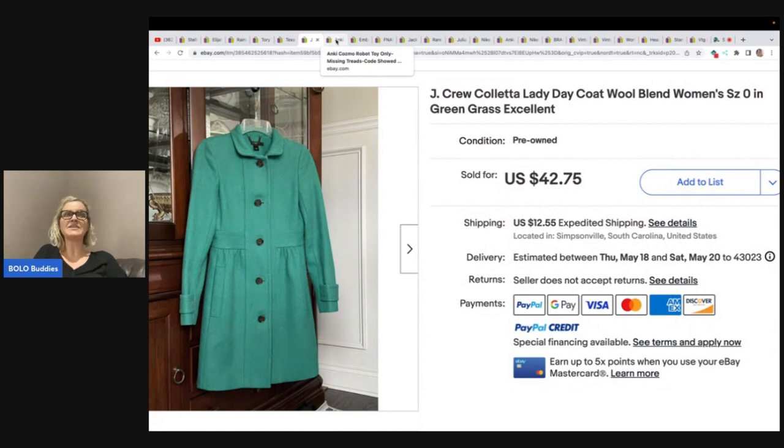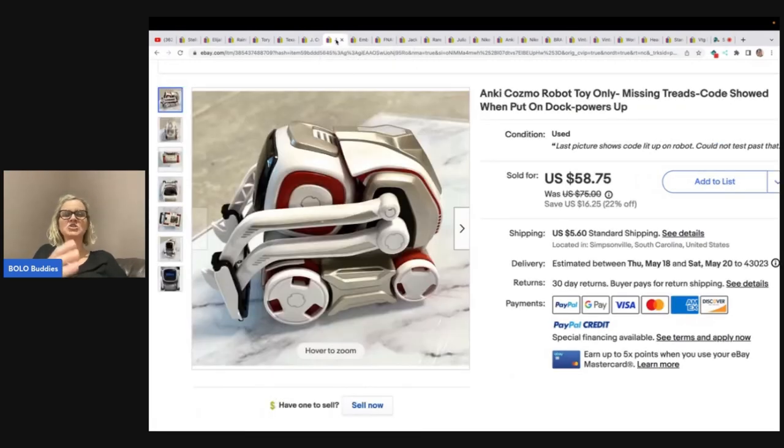In one video she had a saw — she's sawing the box. Her Goodwill bins are way different than mine. I would not like her bins at all, but it made me really happy that mine are the way they are.